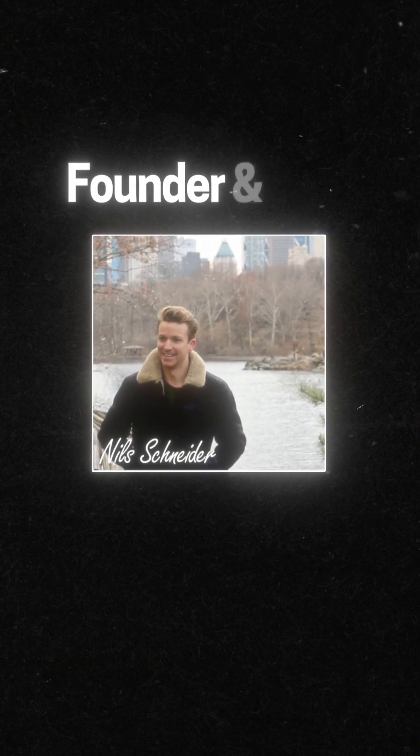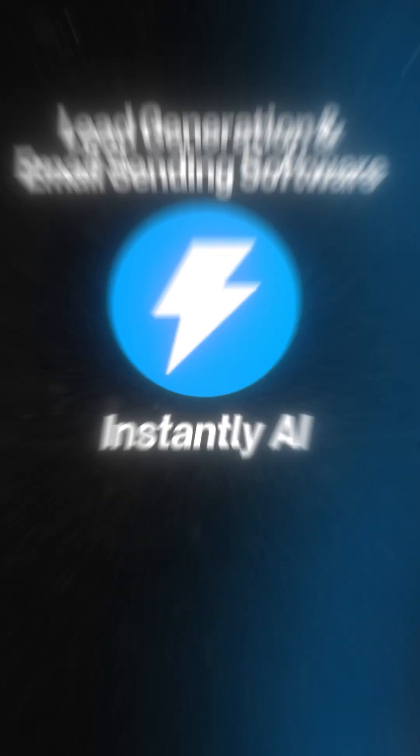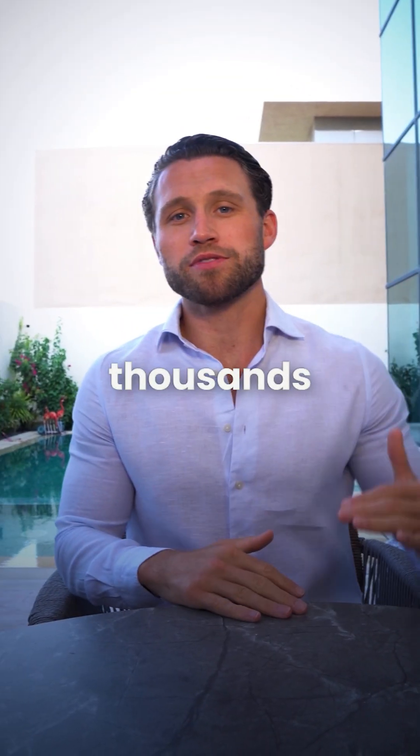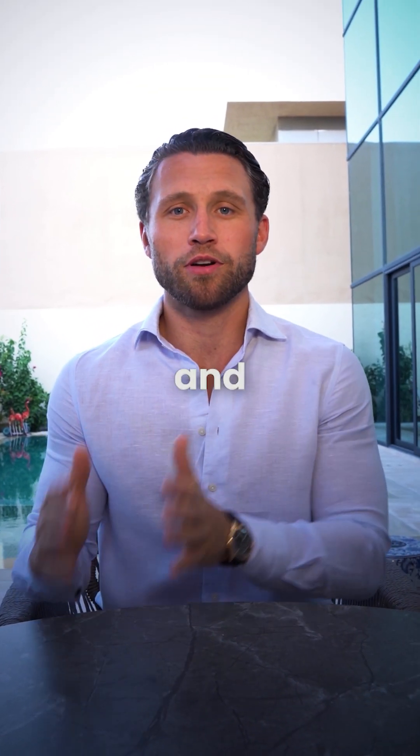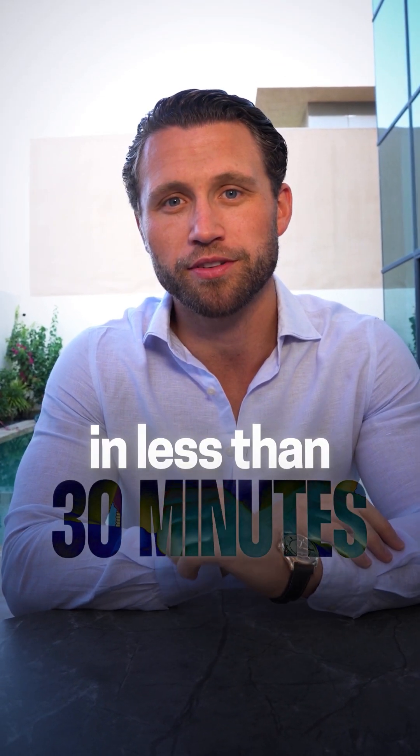This is Neil Schneider and he's the founder and CEO of Instantly AI, a lead generation and email sending software. Instantly AI allows you to scrape thousands of leads of decision makers, set up and launch campaigns directly to them using their AI tool in less than 30 minutes.